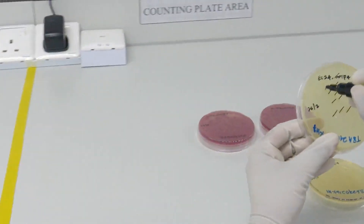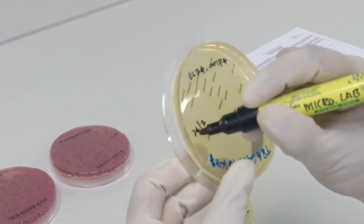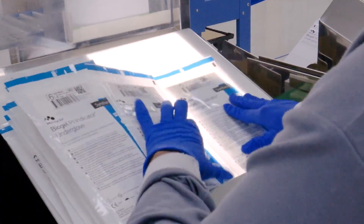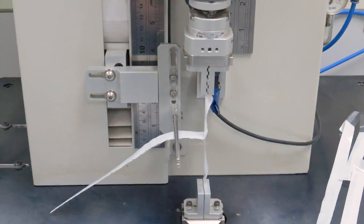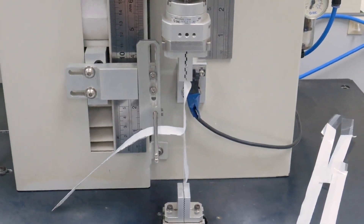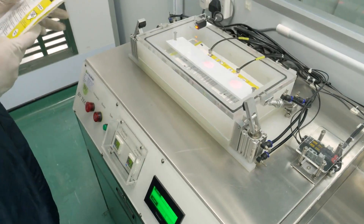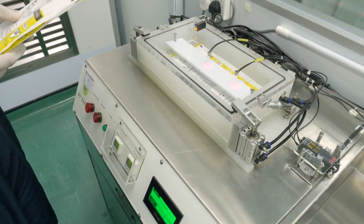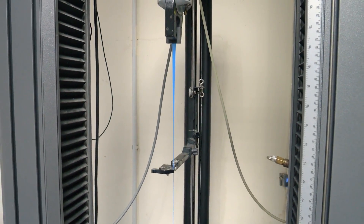All Biogel gloves undergo rigorous testing to ensure that our gloves comply with or exceed international standards. All elements in the end-to-end process are tested: the environment of the manufacturing site, the raw materials, the presence of endotoxins, the gloves themselves and the packaging. Every batch is subject to visual inspection and physical properties tests, such as tensile strength, force at break and microbiology tests.